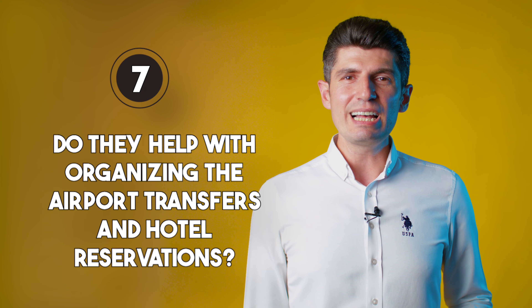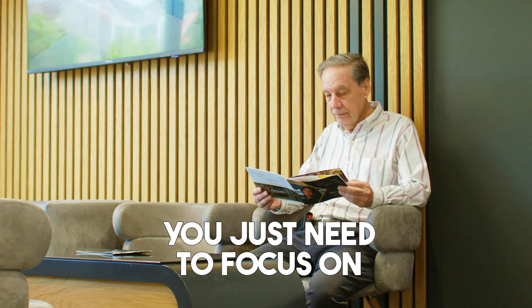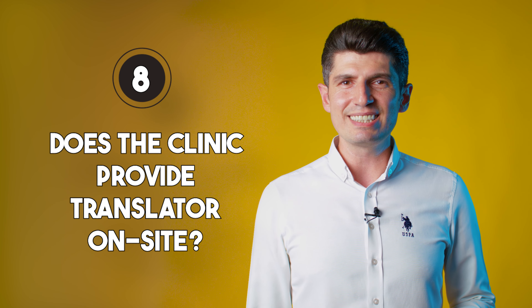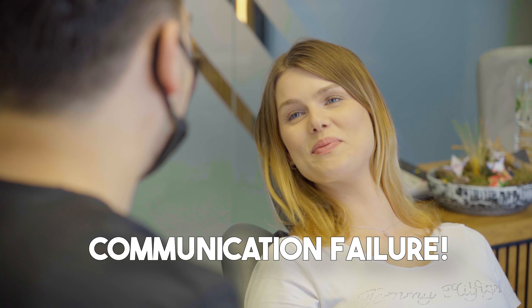7. Do they help with organizing the airport transfers and hotel reservations? You just need to focus on your dental treatment. 8. Does the clinic provide a translator on site? This is an irreversible treatment and the last thing you want is a communication failure.